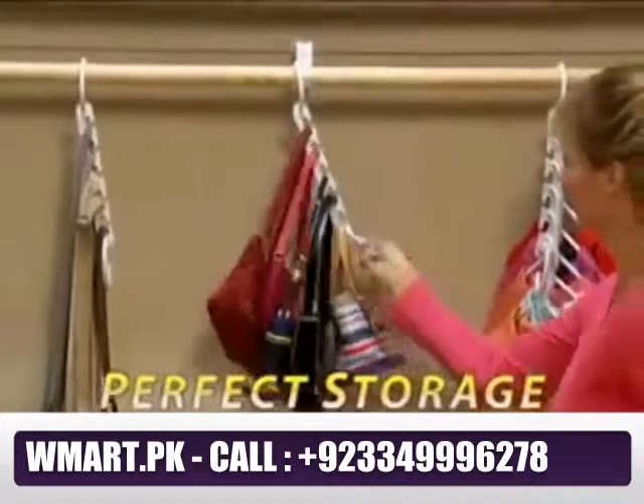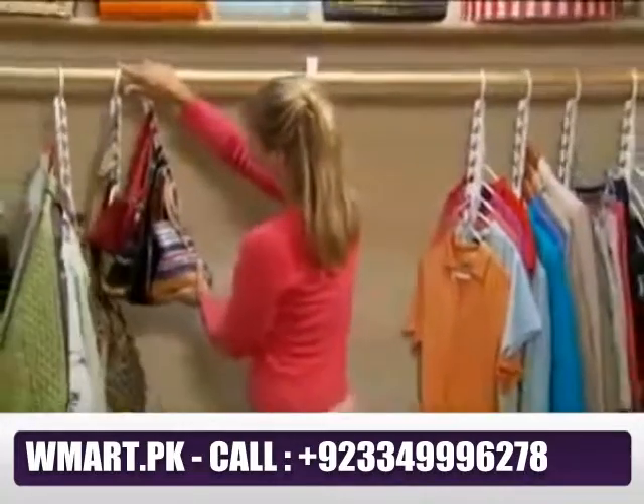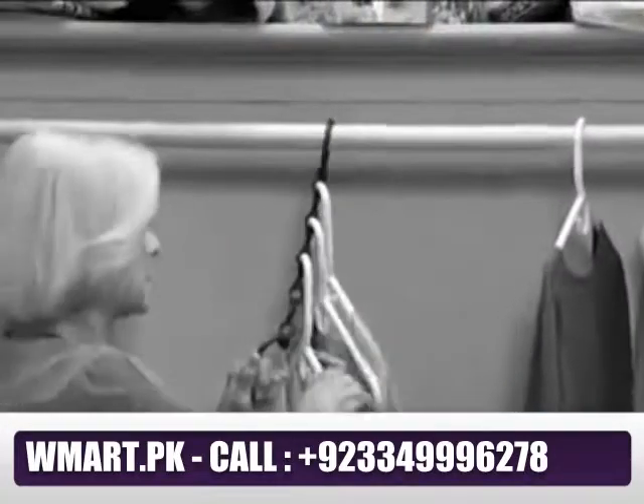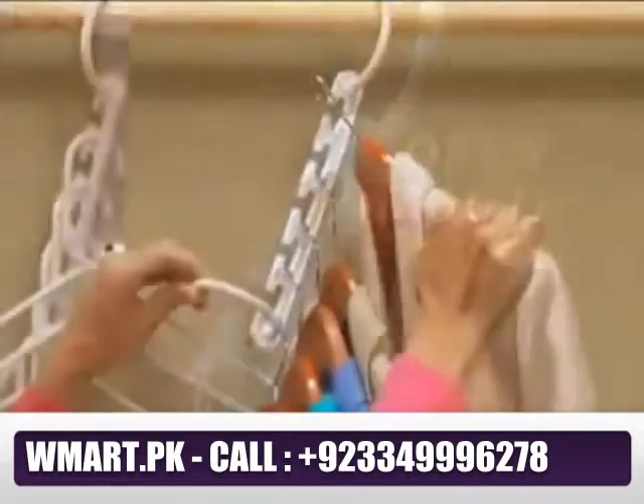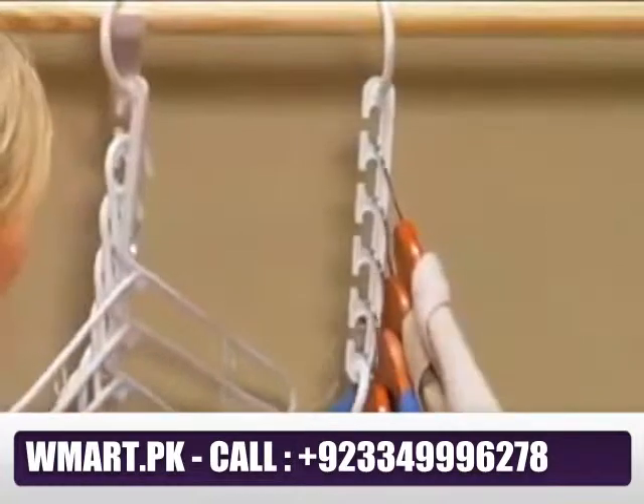Purses are a pain to store, but Wonder Hanger neatly organizes all your purses. These old-fashioned rings get stuck, but Wonder Hanger's patent-pending open-mouth design lets you easily add or remove your clothes.